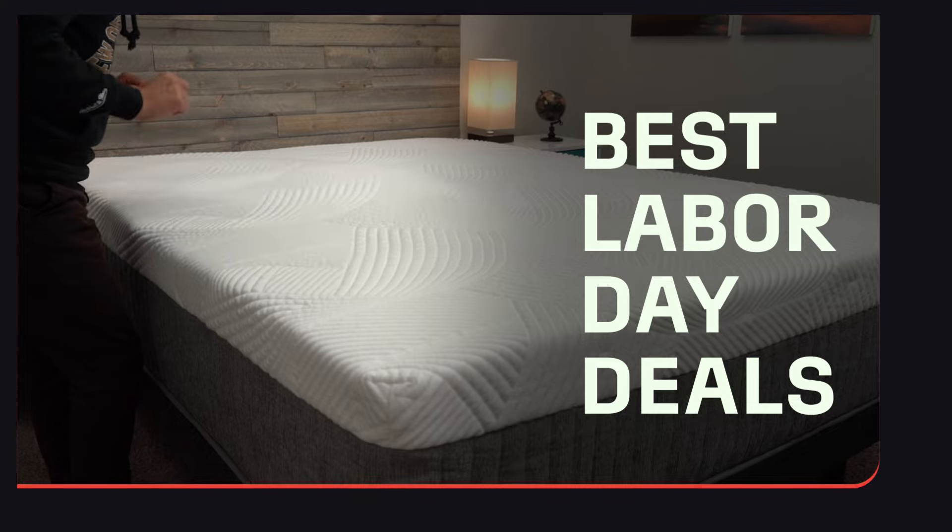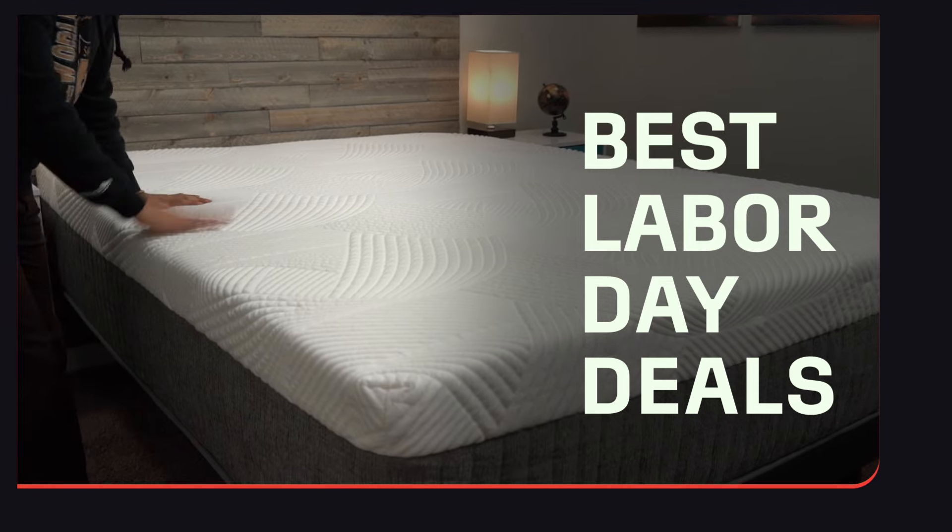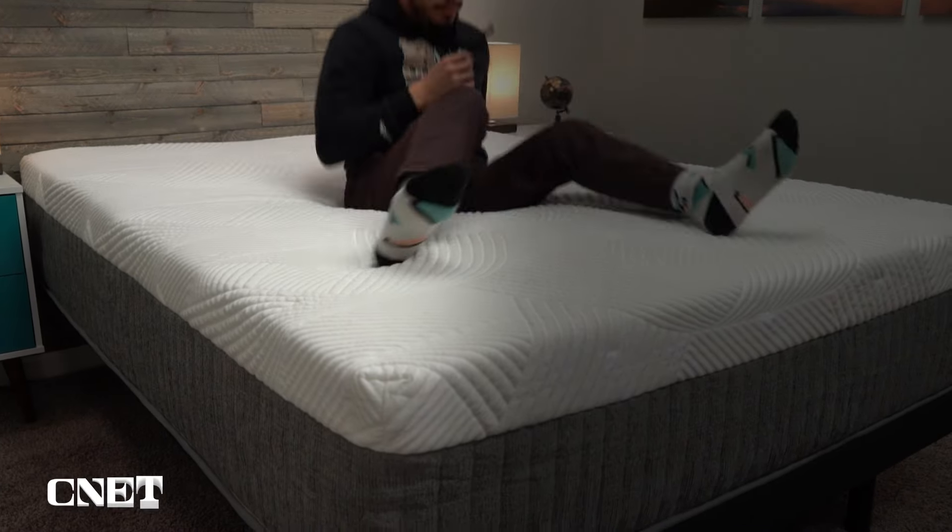Interested in a new mattress this Labor Day and want to see the best deals? We're going to cover that in today's video. Hey, how's it going? This is Owen, I'm at CNET, and I've got my top five Labor Day mattress deals for you. Labor Day is kind of the last opportunity before Black Friday where these mattress brands do pretty significant discounts on their beds. So if you're looking to get one now, you clicked on the right video.